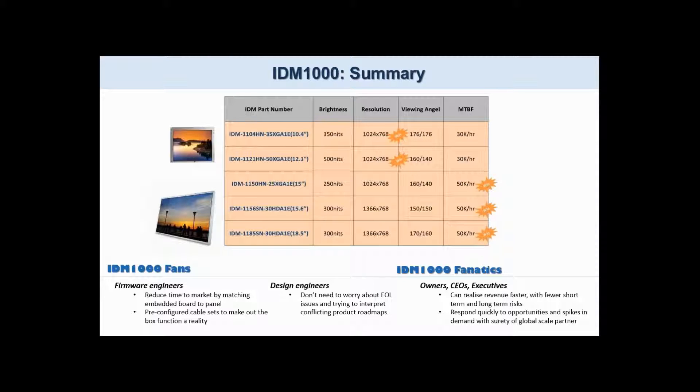Let's recap: Advantec industrial display modules provide a high specification, long lifetime, easy-to-integrate solution for rugged industrial applications.